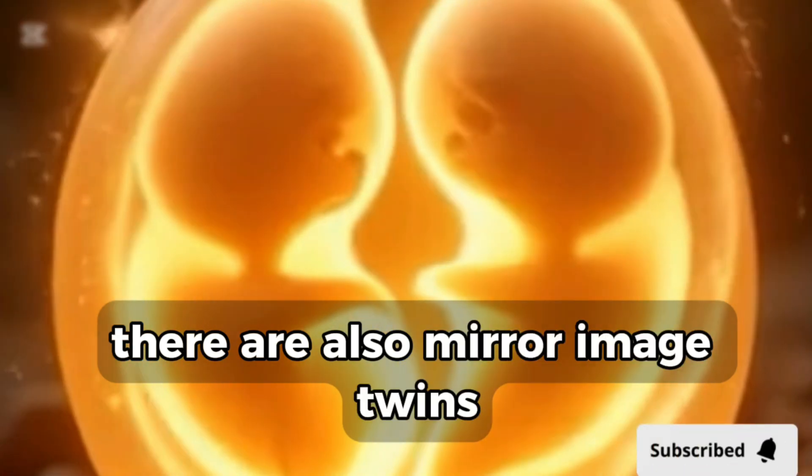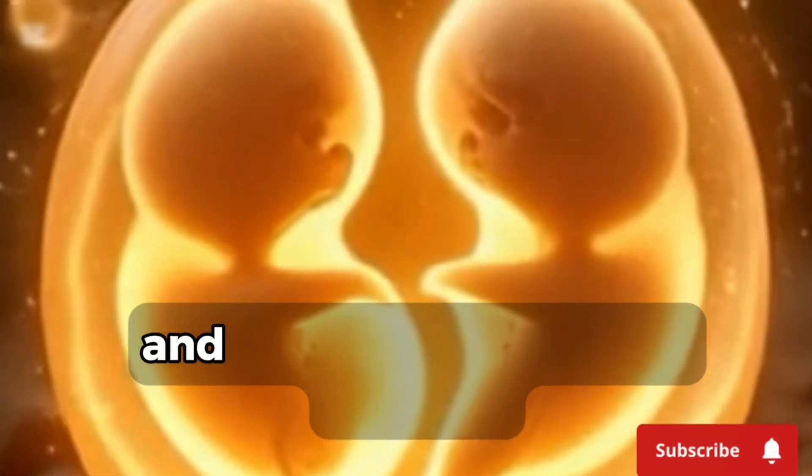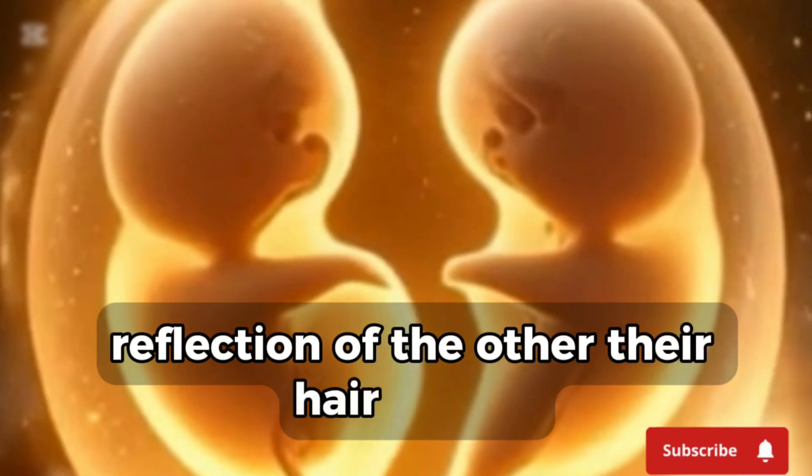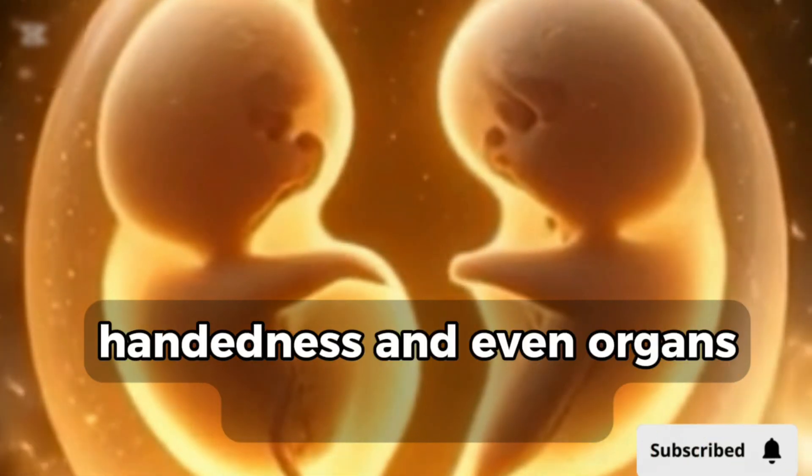There are also mirror image twins, where the split happens later and one twin becomes a reversed reflection of the other. Their hair whorls, handedness, and even organs can be mirrored.